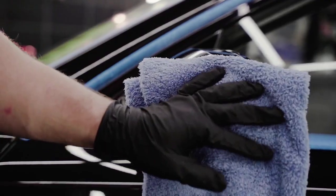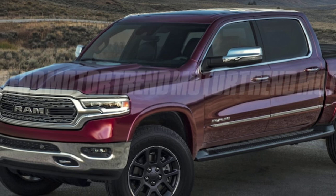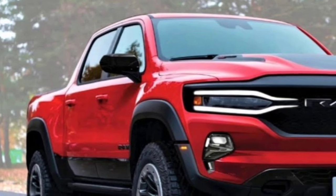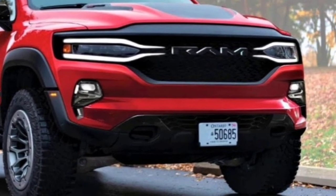The exterior of the Dakota is expected to be tough and muscular, with a prominent front grille and powerful lines reminiscent of the Ram 1500. It will likely be offered in a variety of crew cab configurations, with a short bed or a long bed.